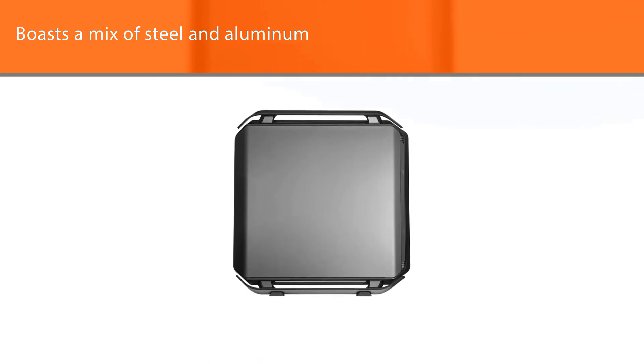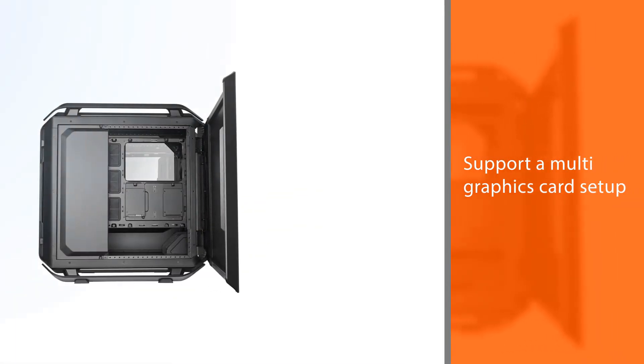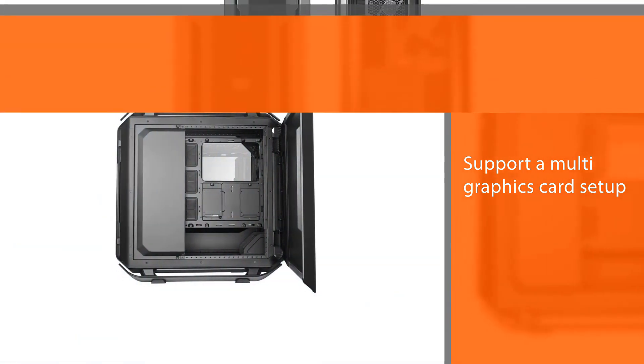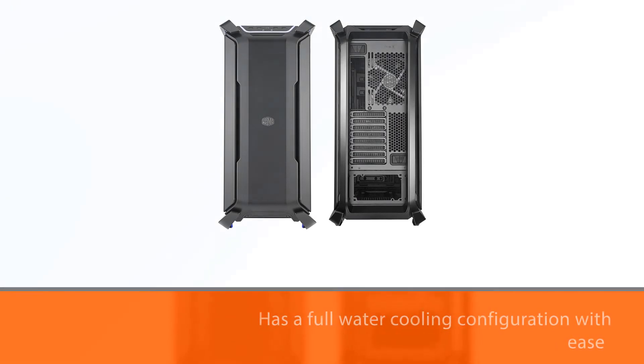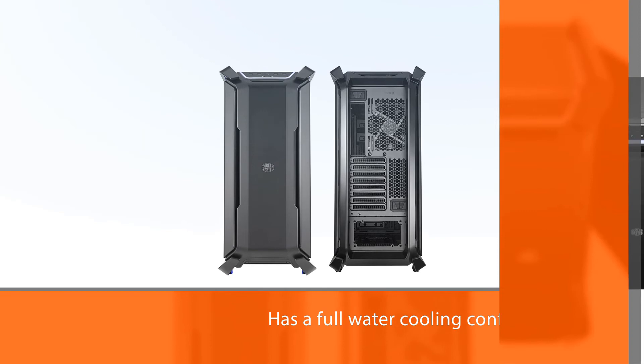Speaking of water cooling, the Cooler Master Cosmos C700P offers a maximum of 360 millimeters of radiator support for the top and front panels, while the rear and bottom have a maximum of 140 millimeters and 240 millimeters of radiator clearance respectively.